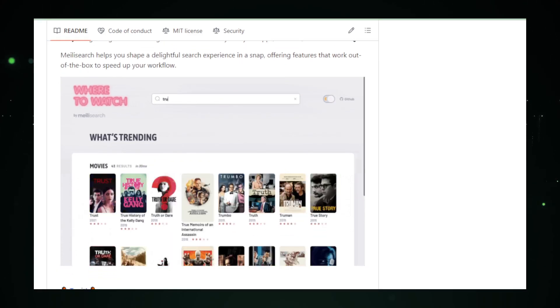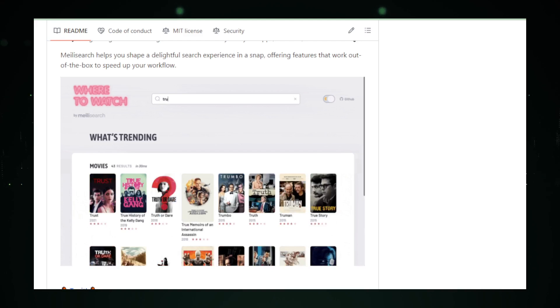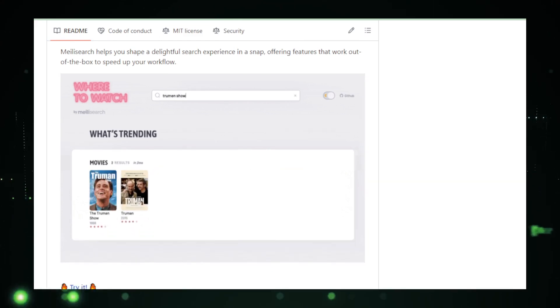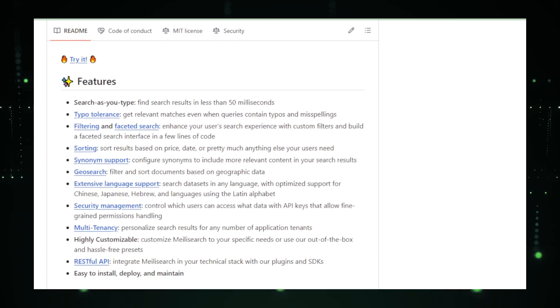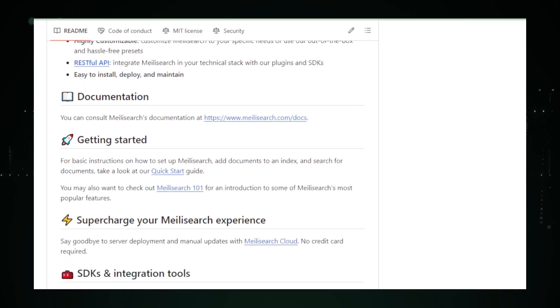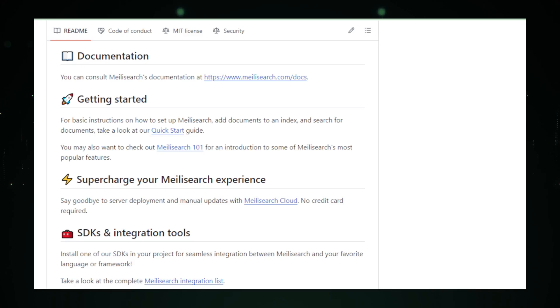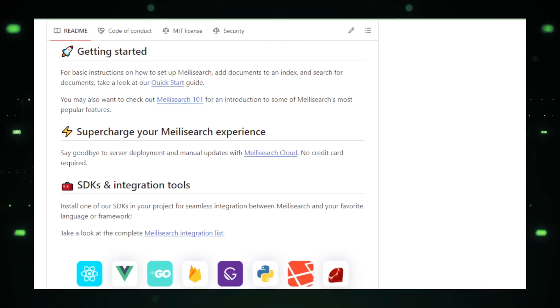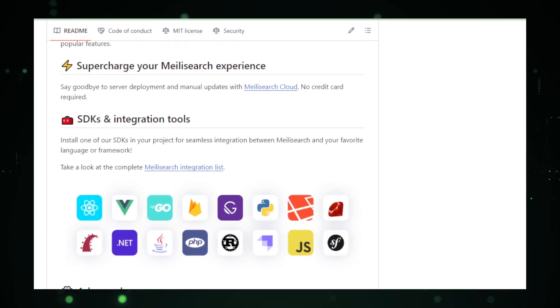Its typo tolerance feature — an absolute boon — ensures your search is successful even with minor spelling errors. Geospatial Search takes your local searches to the next level, while Document Ranking lets you manipulate the order of search results, offering a customized search experience. The Meily Search GitHub repository is a treasure trove of resources: from the core engine Meily, handling search and indexing, to Cherubia managing tokenization, and the main repository guiding the HTTP API. It's a well-orchestrated symphony of code.